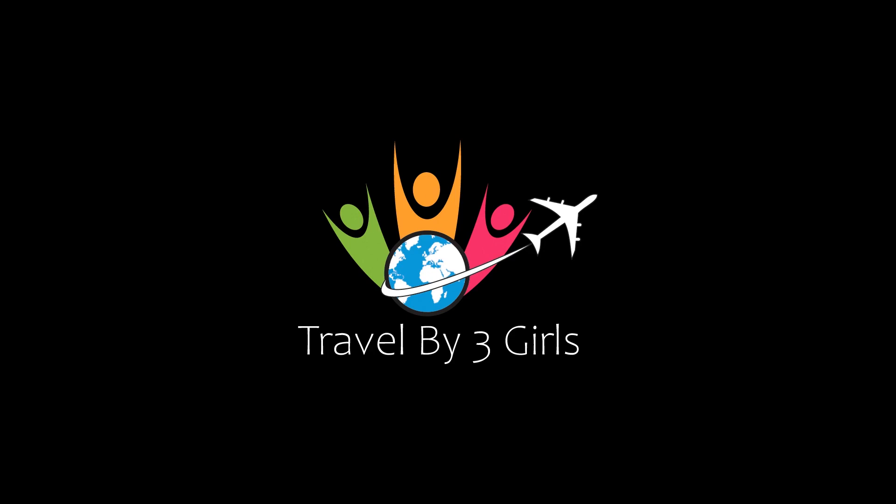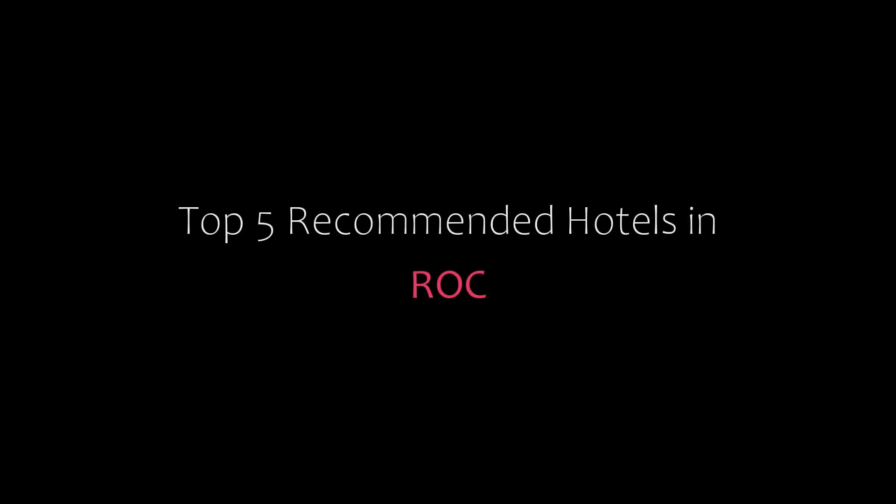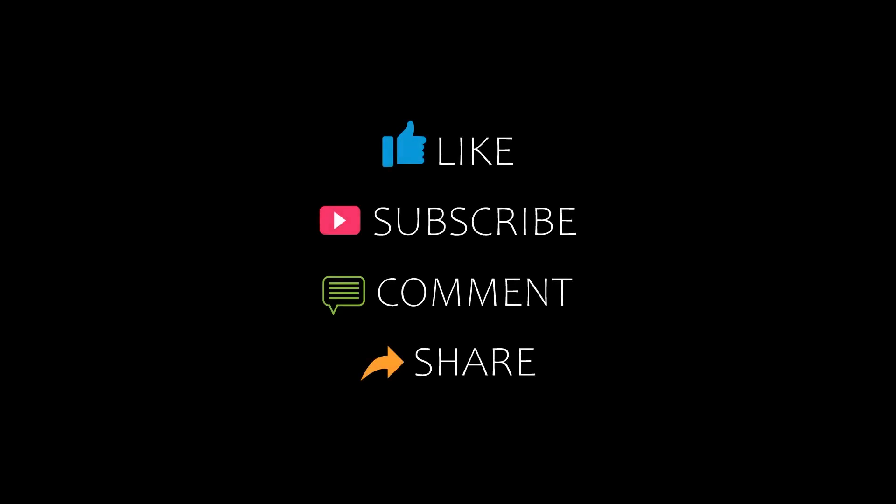Hi, welcome back to my channel and now you are watching a new video of Top Recommended Tutorials. Please subscribe to my channel and don't forget to like, share and comment. Let's start the video.